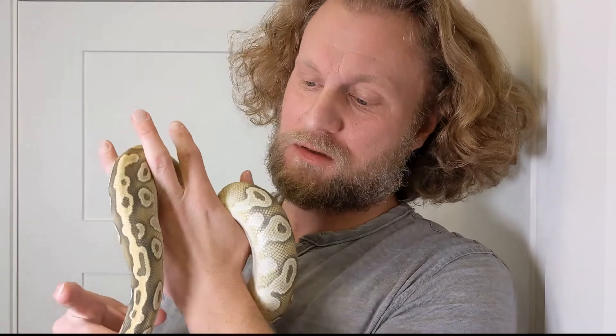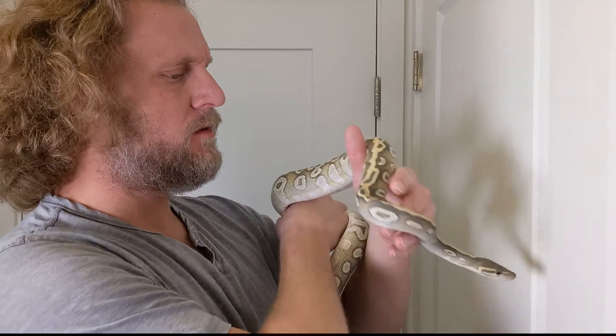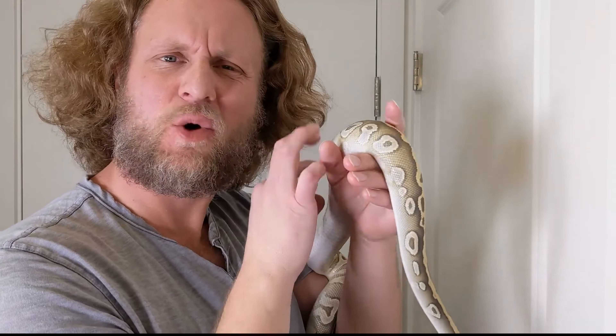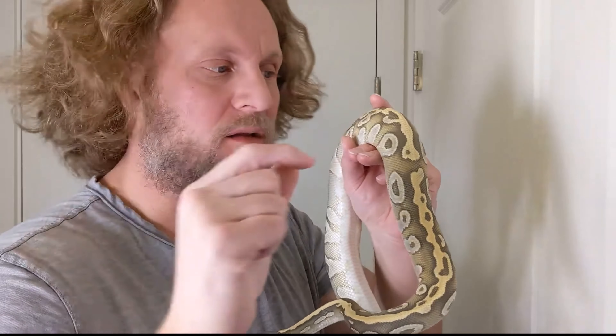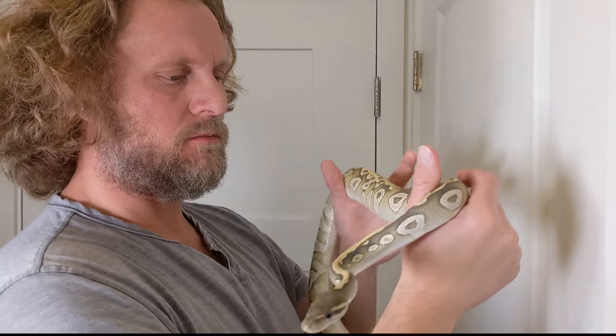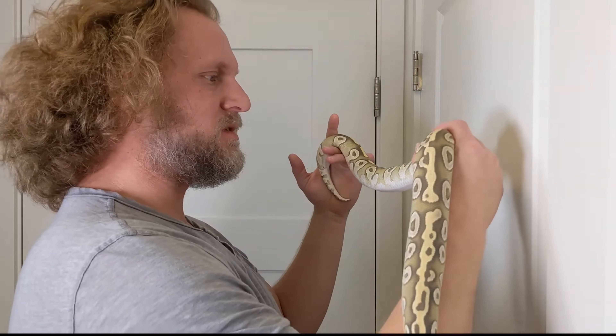I'm a colubrid guy obviously, I love colubrids, they're my favorites. I got into ball pythons for investment animals, but if you're gonna get investment animals, might as well get stuff you like. The hypo just kind of fades it out — these should be a darker brown on a regular snake, but the hypo takes out the melanin and fades it out so it's not nearly as dark. I think she's beautiful.